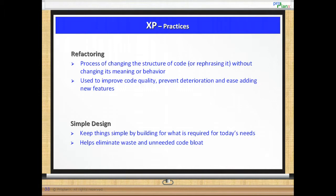Simple Design. Keep things simple by building for what is required for today's needs. It ties in nicely with XP's value of simplicity and is best summarized as YAGNI — Y-A-G-N-I — that is, you aren't gonna need it. Keeping the design simple helps eliminate waste and the unneeded code bloat.